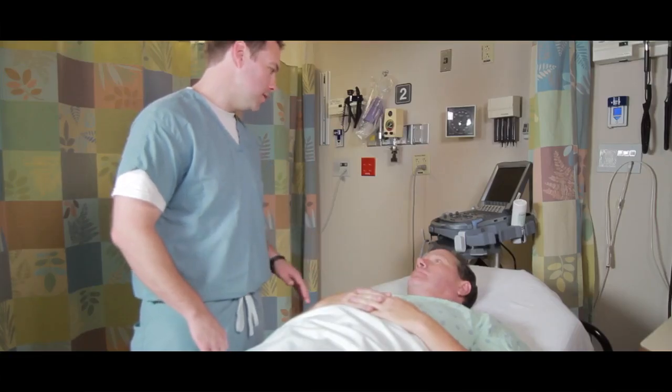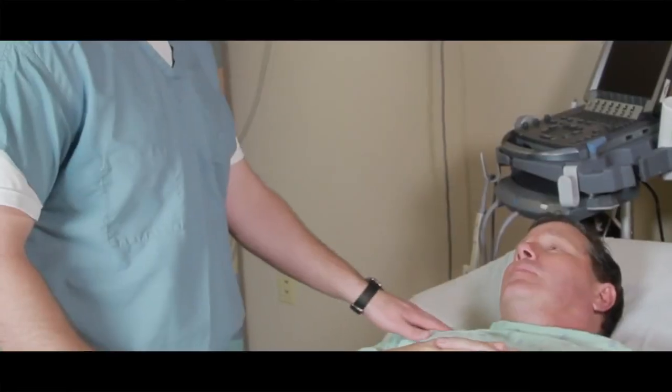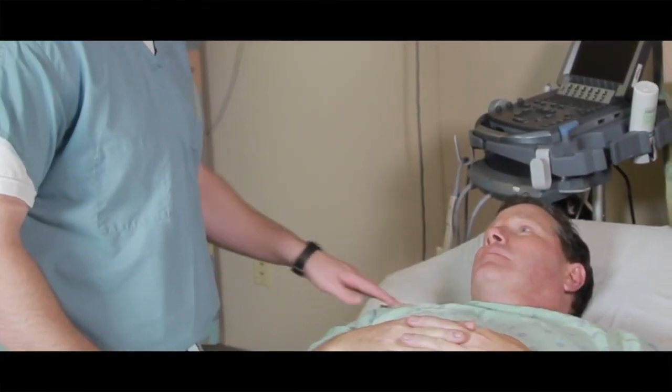Anything that can better patient care like AxoTrack and reduce anxiety, facilitate the ease of central line placement in patients, and actually give you more options than conventional ultrasound is what really interested me in using AxoTrack for central line placement.